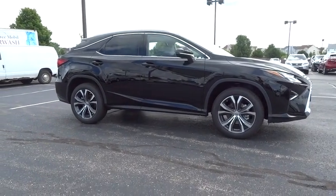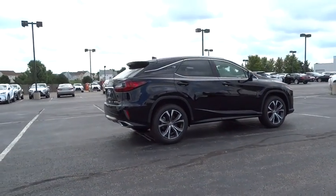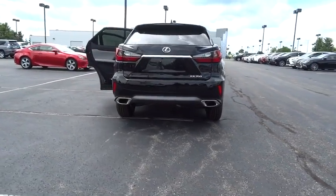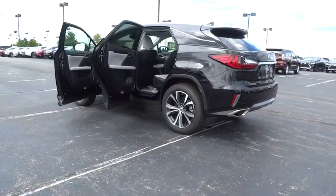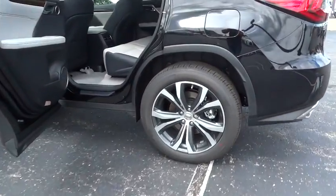The 2016 Lexus RX 350. The RX 350 offers a driver-inspired design and intuitive technology that puts you in total control of your interior. Paired with a spacious cargo area and a powerful V6 engine, the RX 350 continues to offer the best combination of powerful performance and interior luxury in its class. Here are some of this vehicle's great options.